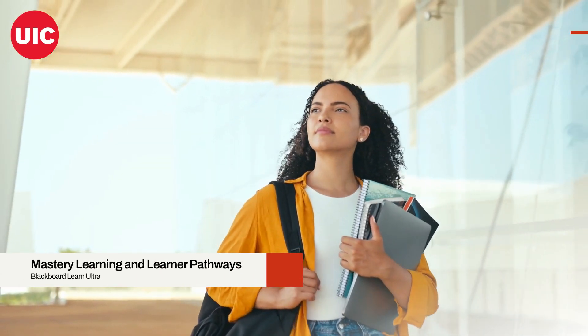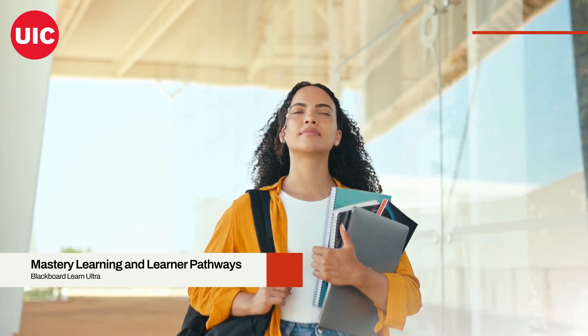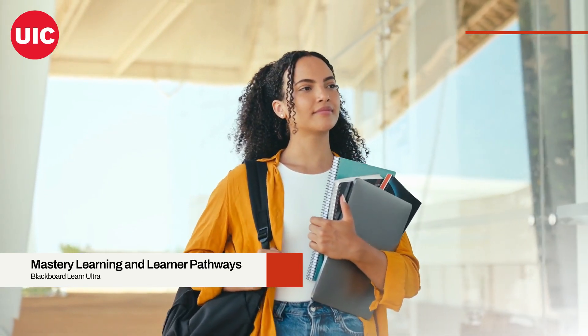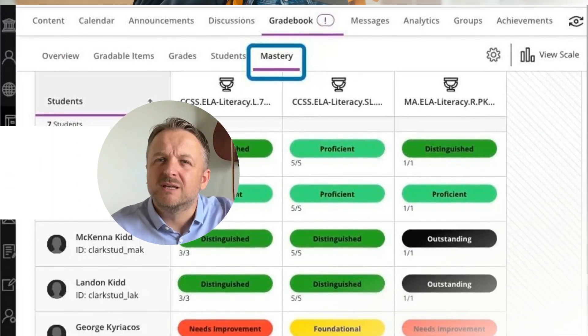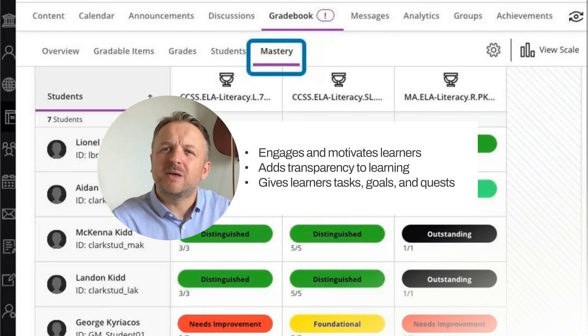Picture a classroom where every student is on their own hero's journey, conquering challenges and unlocking new levels of knowledge. That's exactly what the Mastery Learning and Learner Pathways feature delivers in the UltraCourses. This feature transforms the learning experience, turning courses into exciting quests for knowledge.